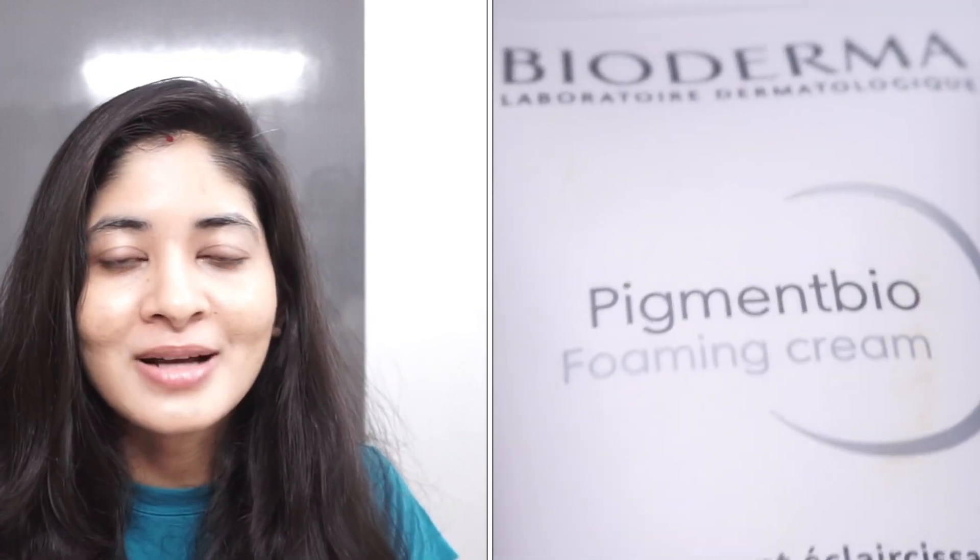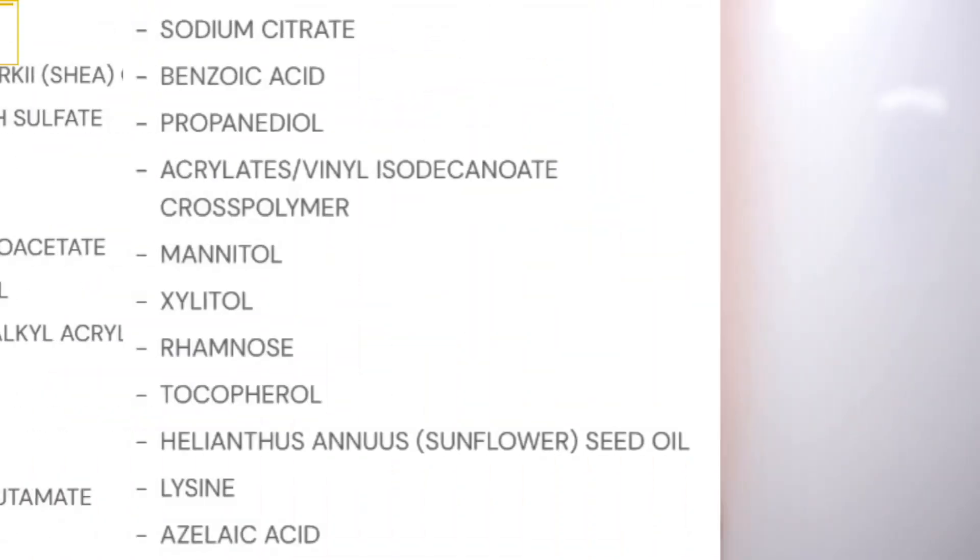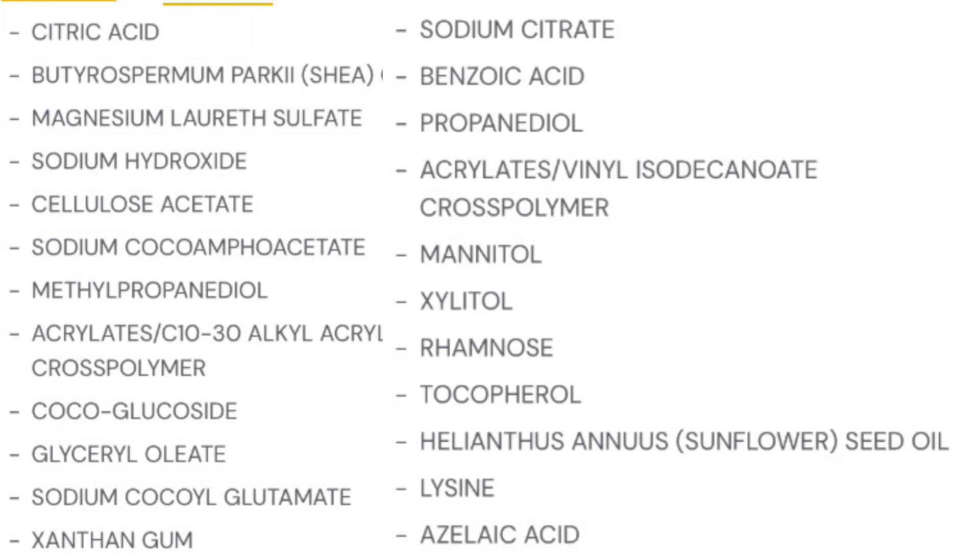I have been enjoying many Bioderma products recently. If you go and watch my last video, there have been two products I showcased from Bioderma and I genuinely love those products, which is the main reason I started using their products again. Now let's talk about this product.